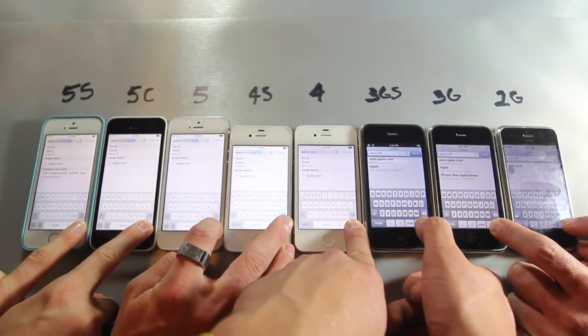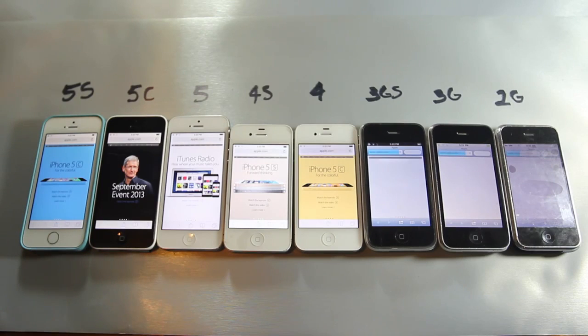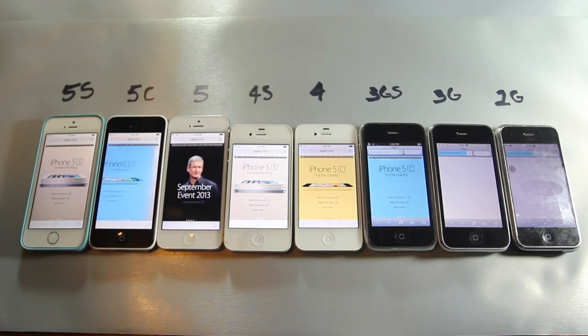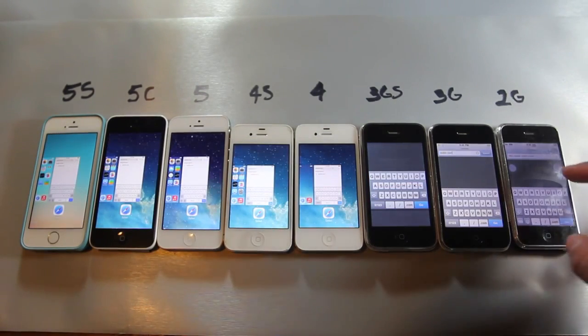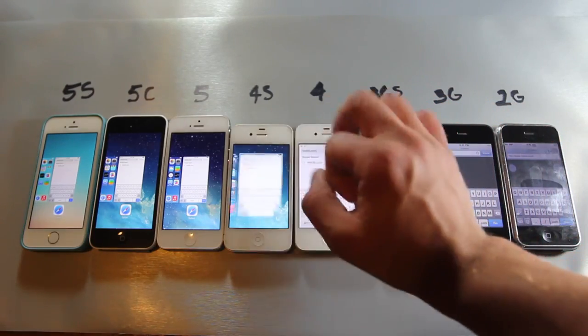For the last couple of tests I'm going to load Reddit.com and Apple.com. The 5s is almost instantaneous thanks to the extra processing power and the new Wi-Fi capabilities — it's an amazing web browsing device — and it goes downhill from there to the 5c and so on. All applications have been closed in the multitasking bar where applicable.